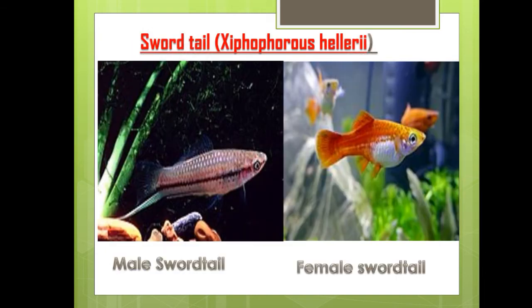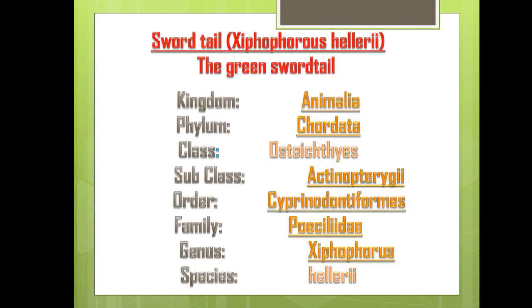The next fish is the swordtail. Scientific name is Xiphophorus hellerii. These are images showing male and female swordtail, demonstrating sexual dimorphism as both look different. Classification: Kingdom Animalia, Phylum Chordata, Class Osteichthyes, Subclass Actinopterygii, Order Cyprinodontiformes, Family Poeciliidae, Genus Xiphophorus, Species hellerii.